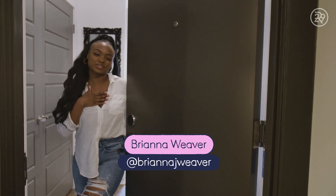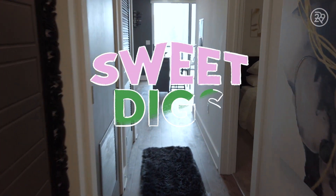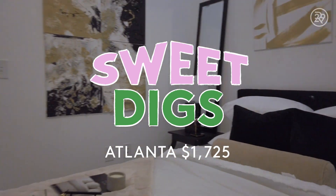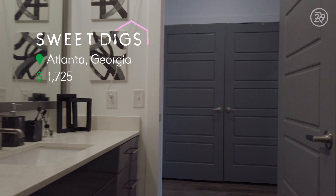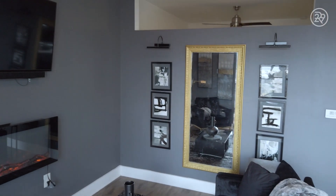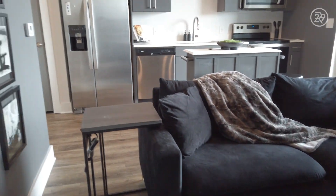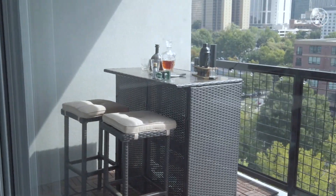Hey guys, I'm Brianna. You can call me Bri, and welcome to my sweet digs. I live in downtown Atlanta, and I pay $1,725.